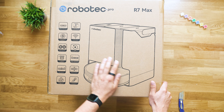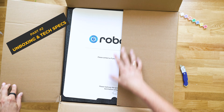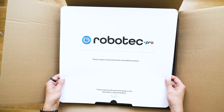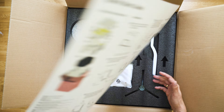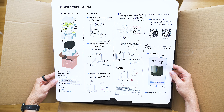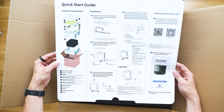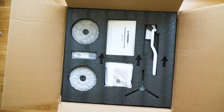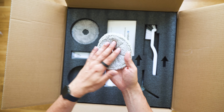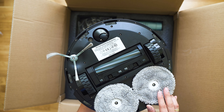Unboxing the unit is a pretty good experience. Truth is I was expecting an extra box inside this pack, but wasting less materials does good for nature, and everything is really well protected. We begin by checking the excellent quick start guide — it covers all you need to know at a glance. Then comes the accessories section; most of these are spares, because the robot is already equipped with a side brush, a HEPA filter, and mops.